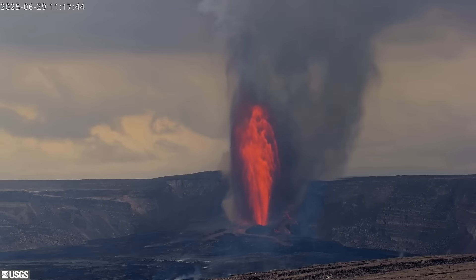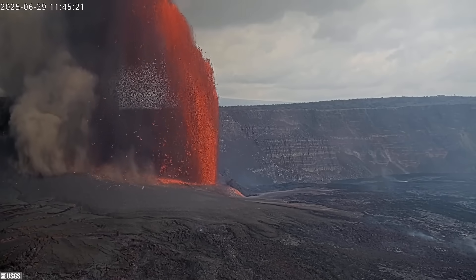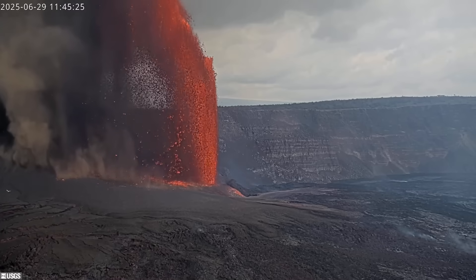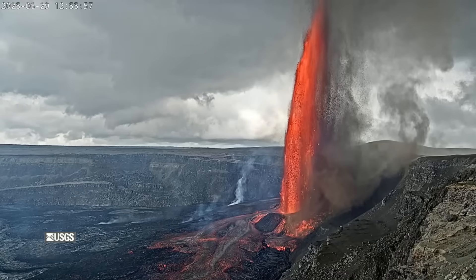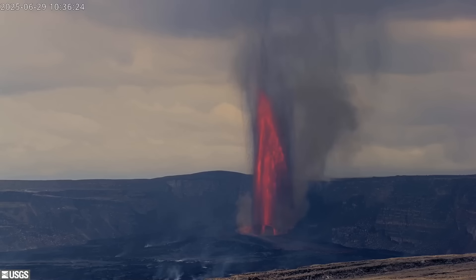This is your Hawaii County Civil Defense Agency. By 11:40, a field crew measured the lava fountains erupting from the north vent at 1,115 feet or 340 meters in height. The USGS volcano alert level remains at watch, and all activity is confined to the summit within the national park.